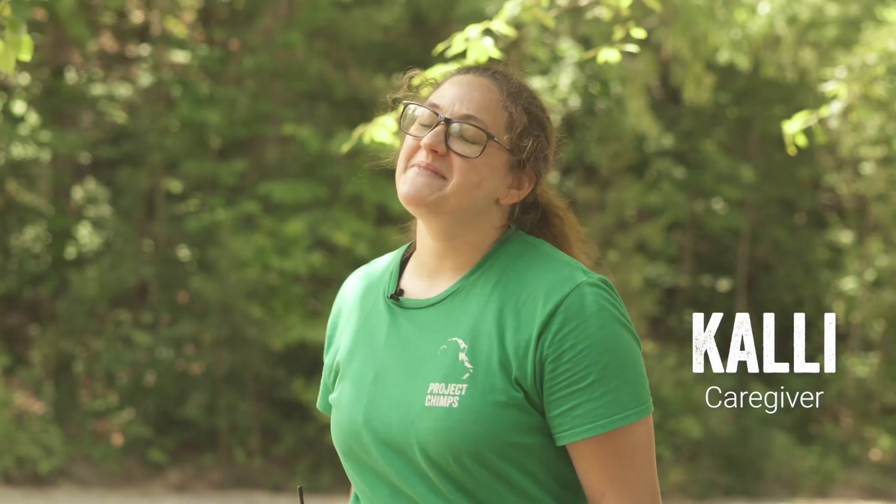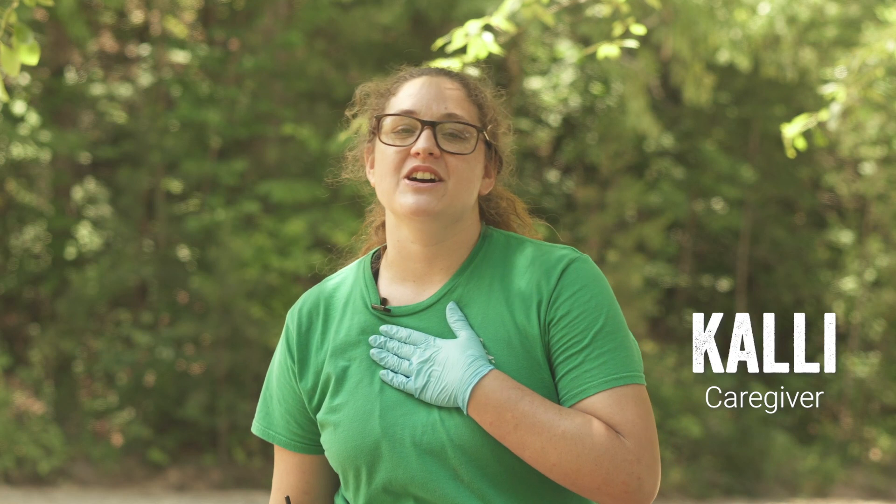Hi everyone, my name is Callie and I'm a caregiver here at Project Chimps, and today I am going to be showing you a chimp alarm call. Chimps will alarm call in order to signal to their groups that there is a reason to be distressed — something that needs to be kept an eye on. This could be in response to anything as problematic as a predator, or as simple as another chimp took something from them.